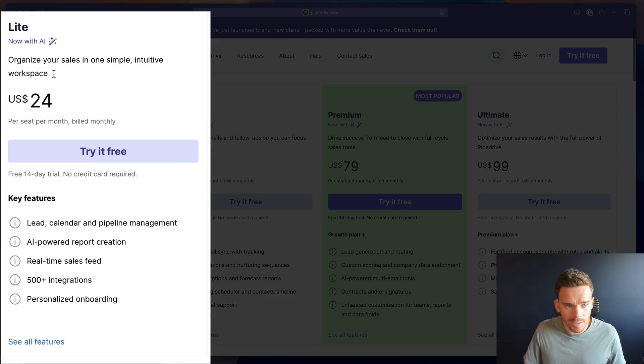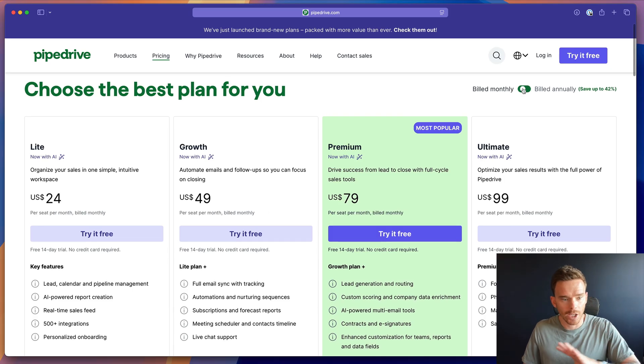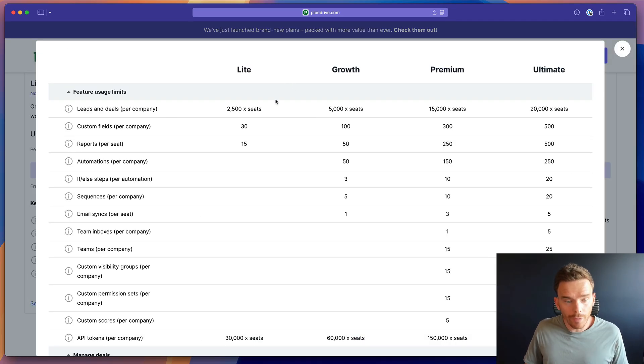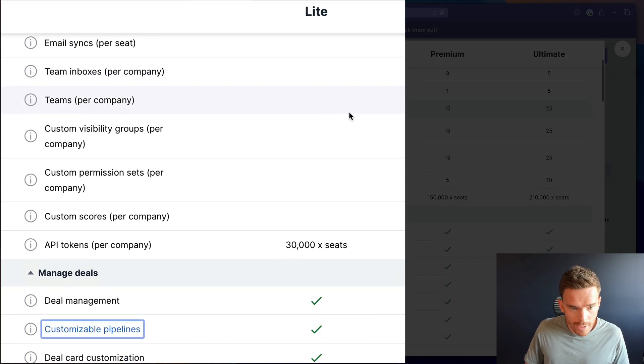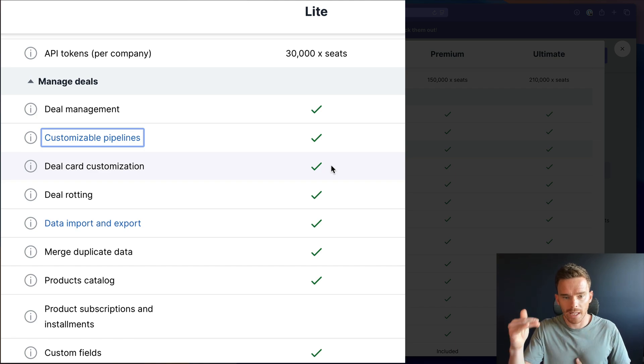Starting off with the Light plan, which replaces what used to be called the Essential. Firstly there has been no change to the price — if you pay monthly or annually the price is the same as before. In terms of new features, the Light plan now includes deal card customization, a feature that allows you to customize what information appears on your deal cards in your pipeline, which previously was only available on the higher tiers.